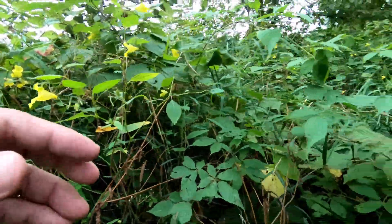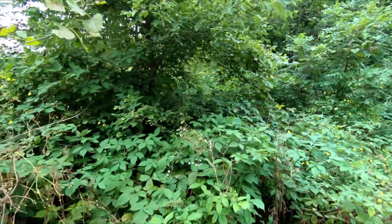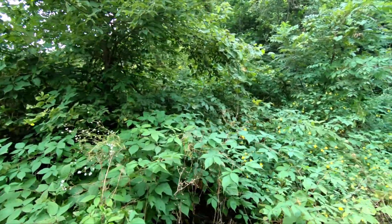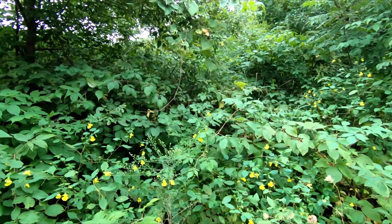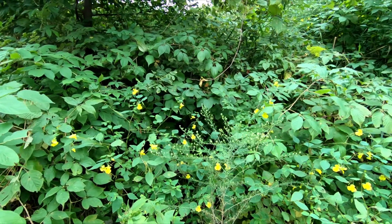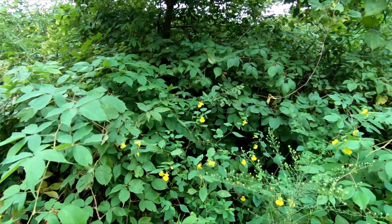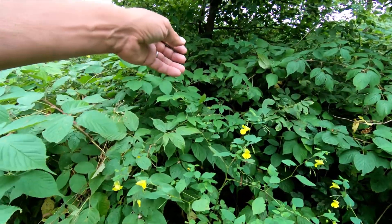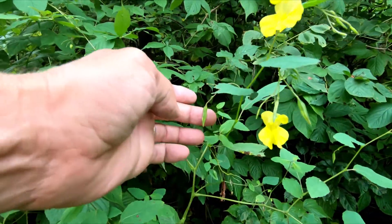We had a big rain two days ago — two and a quarter inches — and we had gusts of 40 miles an hour yesterday. I think that probably got a few of these jostled around. Get in here amongst the bees.